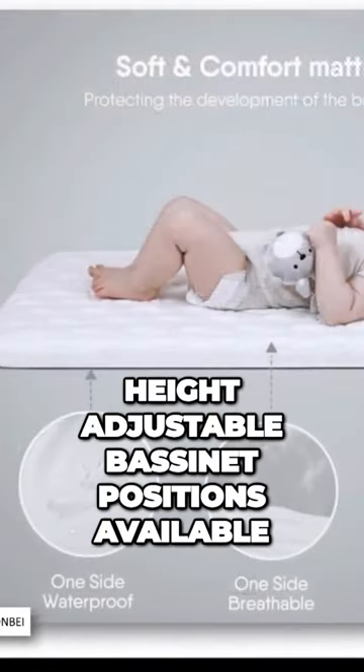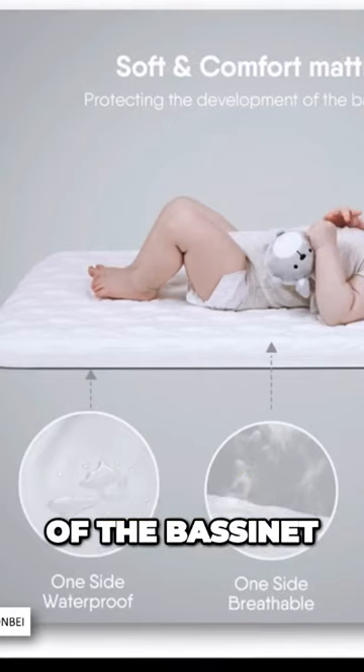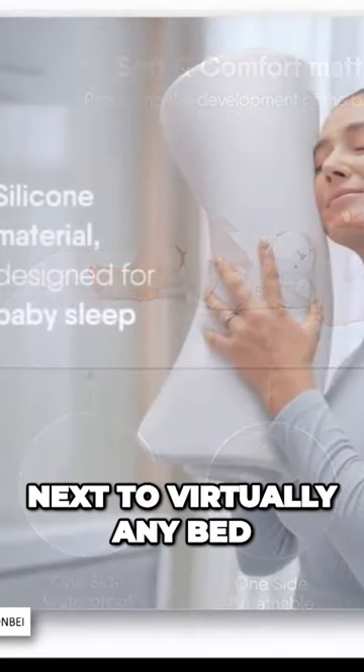There will be a total of 10 height-adjustable bassinet positions available, at 15 to 23 inches from the floor to the bottom of the bassinet, so they can be placed next to virtually any bed.